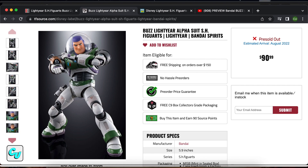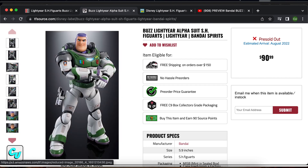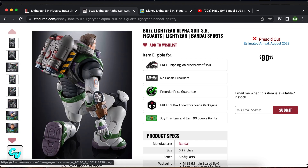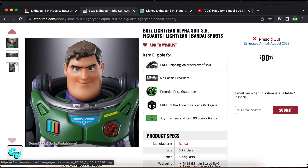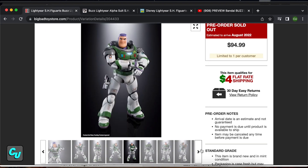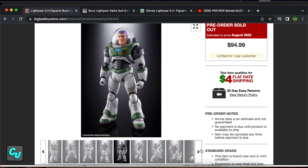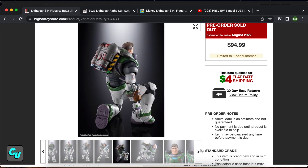Collectors, today we're gonna have a different video. I wanted to make this last week but I had to make sure it's legitimate and actually happening. I looked at a couple of trusted websites and it is looking good. Today we're going to be talking about the Buzz Lightyear Alpha Suit SH Figuarts. I was hesitant at first since it's $90 for a six-inch figure, but I've never had a Figuarts action figure so this might as well be the first one I get to share with you guys.